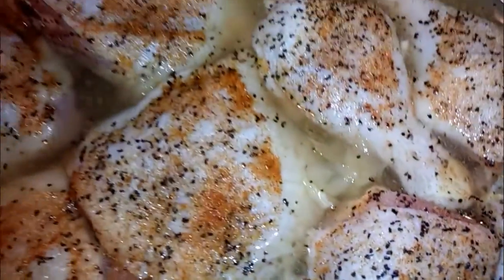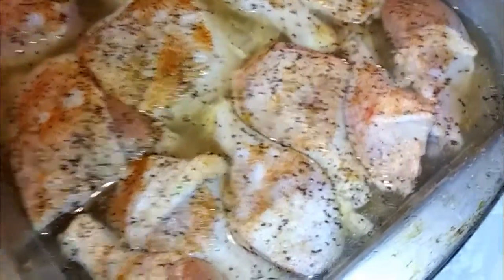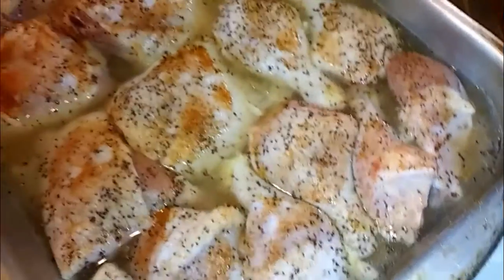As you can see, the chicken looks really good. So subscribe to my Patreon.